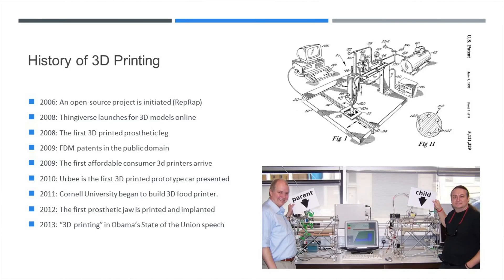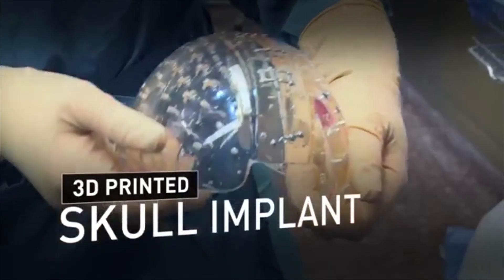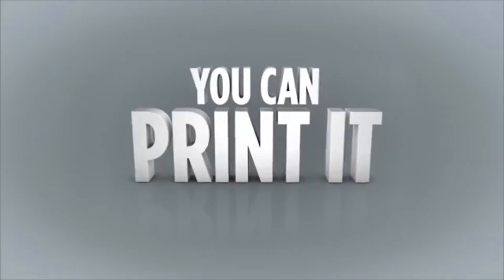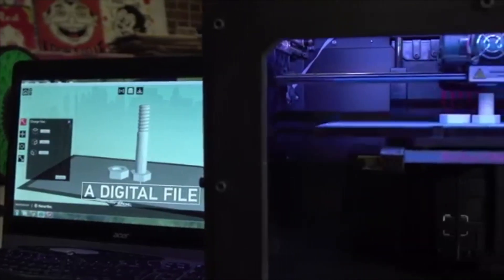In 2011, Cornell starts working on food 3D printers, and in 2012, the first prosthetic jaw is 3D printed and implanted in a patient. President Obama even discussed 3D printing in his State of the Union address. Let's take a look at the trailer for the Netflix film, Print the Legend, where we get to see part of that. Everybody thought home computers were a really, really cool thing that only nerdy people were ever going to be into. 3D printers are on that same kind of arc. I love this movie, and I would highly recommend checking it out if you want to learn more about 3D printing, and especially about the history of 3D printing.